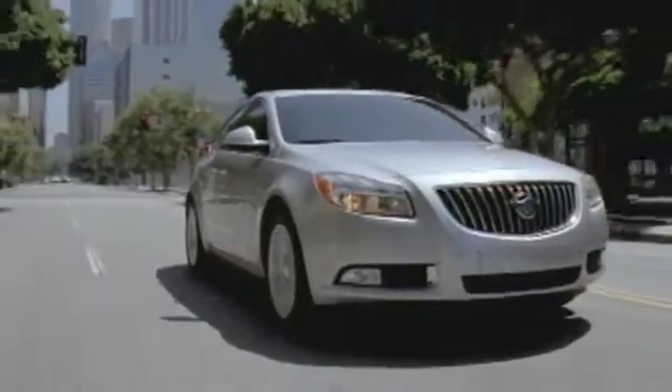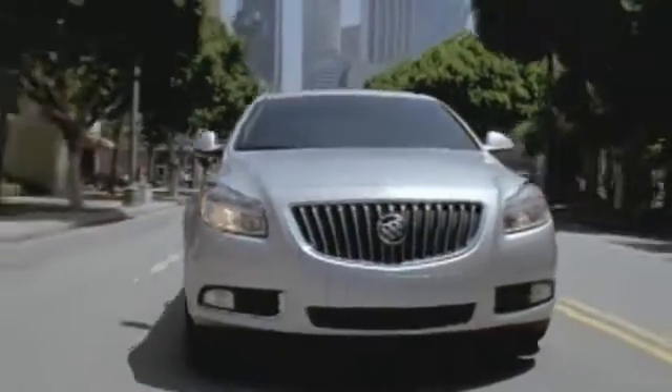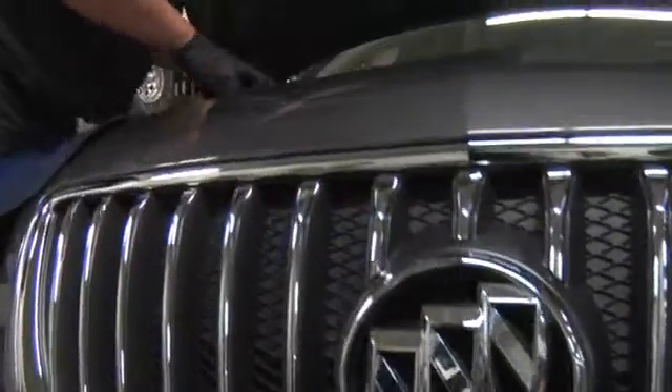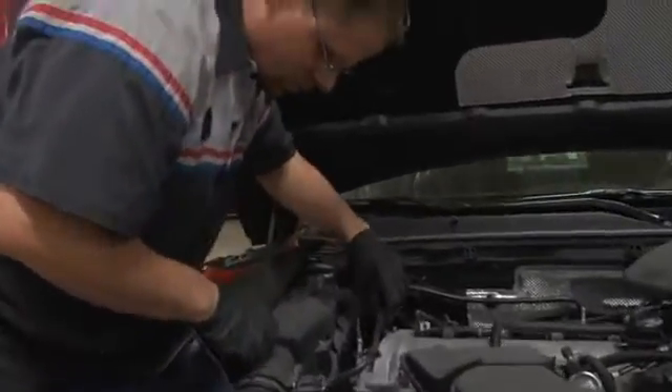When it comes to vehicle repairs, parts are not always parts. When your vehicle requires service or repair, there are two types of replacement parts available to you and your mechanic.